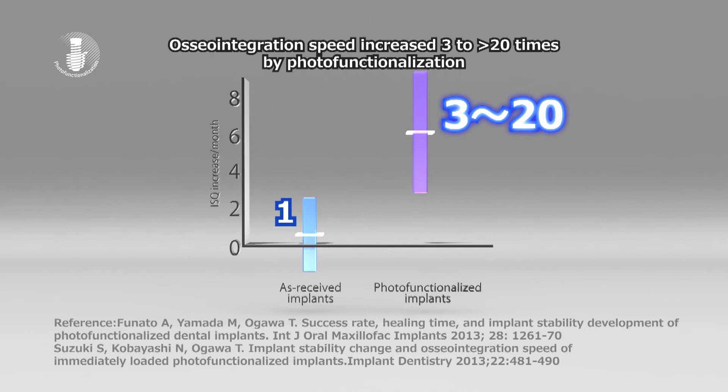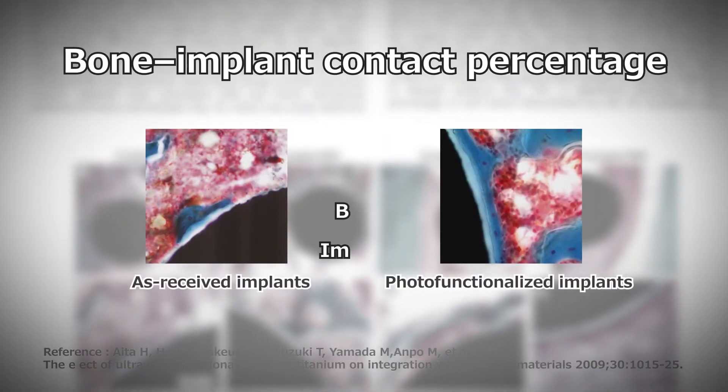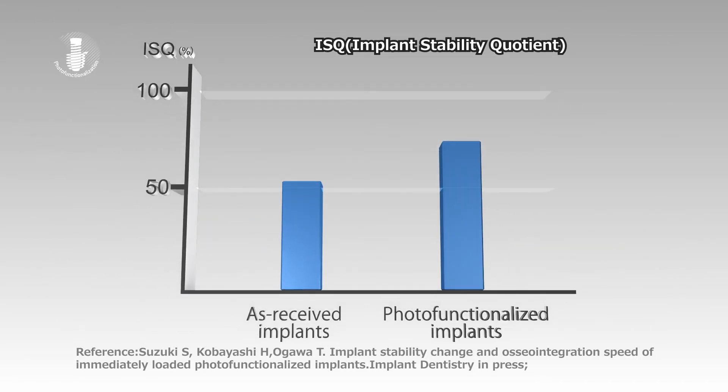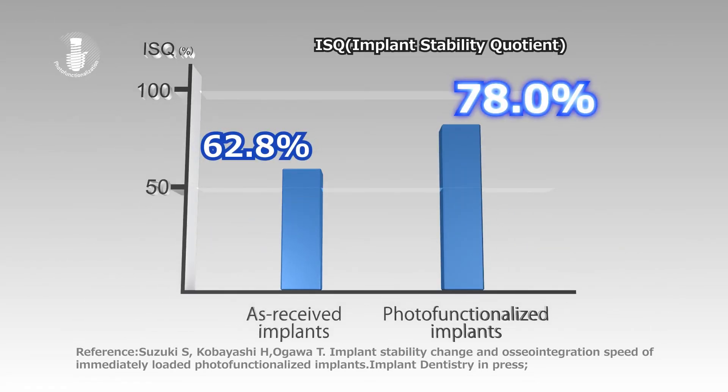Bone formation around the implant is greater and faster with photofunctionalization. More bone attaches to the implant. The implant and bone bind together firmly, improving implant stability.